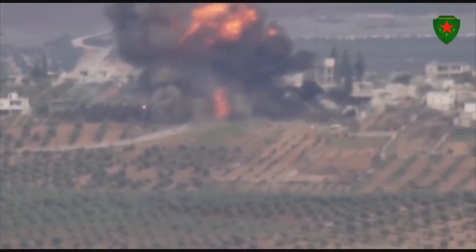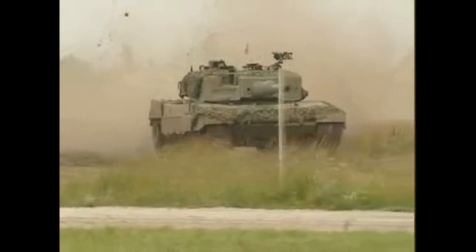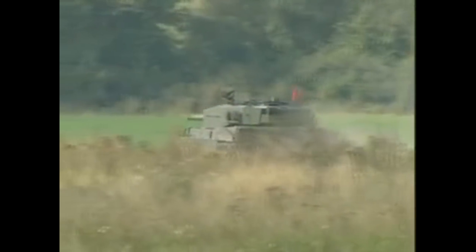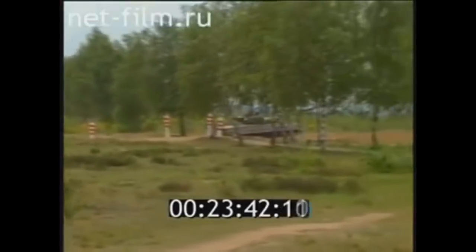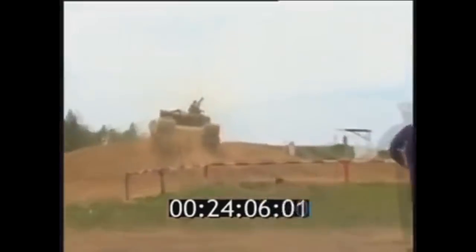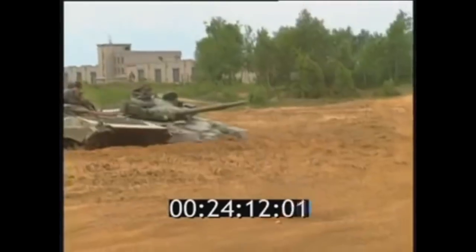Neither tank has any kind of active protection system. The Leopard 2 weighs 55 tons and has an MTU MB873 V12 diesel engine with 1,479 hp, giving it a power-to-weight ratio of 26.9 hp per ton and a maximum speed of 68 km/h. It can also cross water up to 5 meters deep.